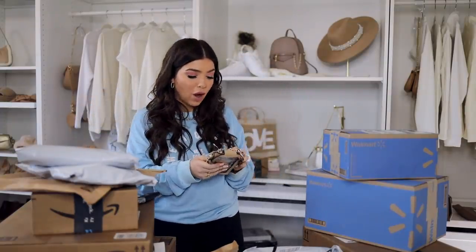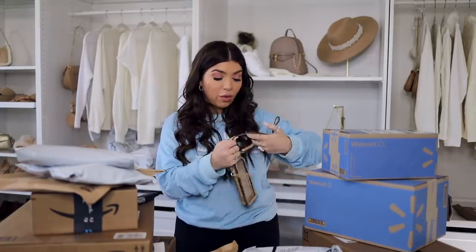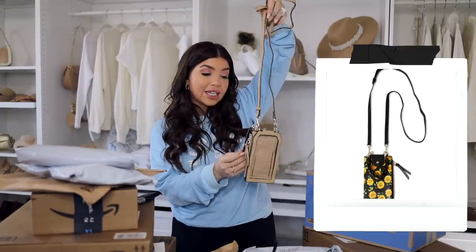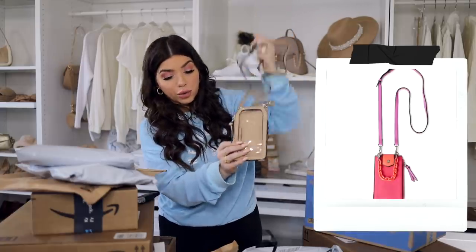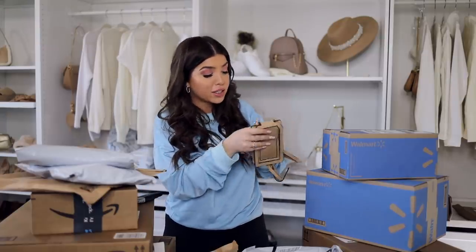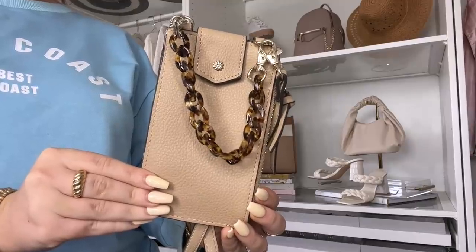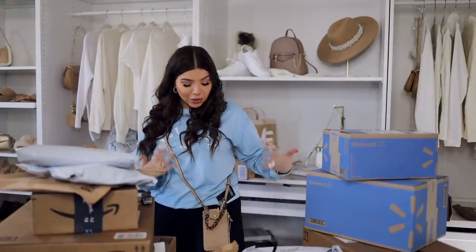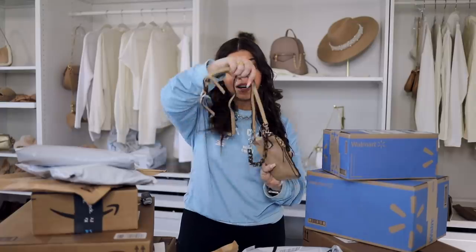I tried to order this three times — that's how much I wanted it! Have you guys been having problems with Walmart orders canceling? This is also from No Boundaries, it's $12.97, and it is a cell phone holder bag. I have the larger iPhone and it looks like it's going to work. It comes in like 10 different colors and has a color chain — this one has a tortoise detail. They also have fun pastels. It's definitely hitting the single-use bag trend and it even has wallet slots inside — such a fun little bag for summer!